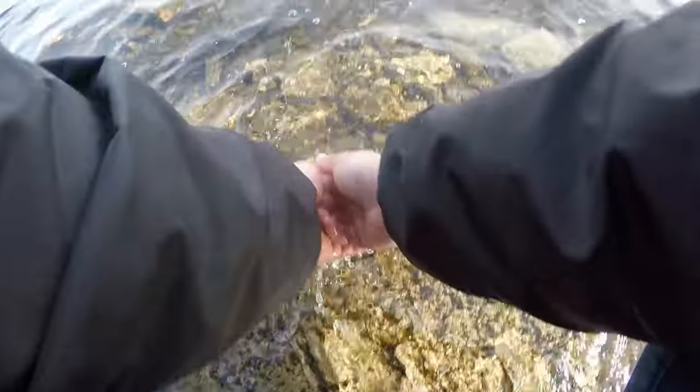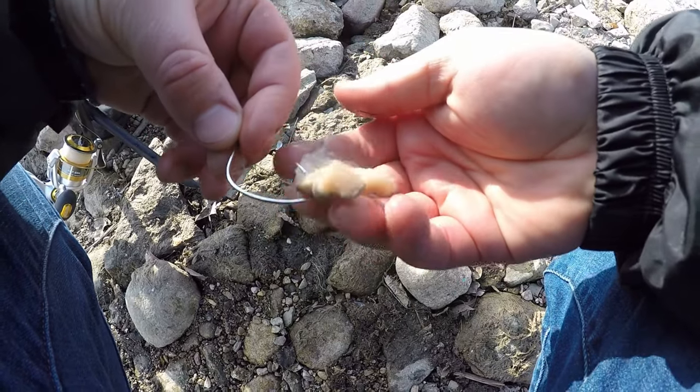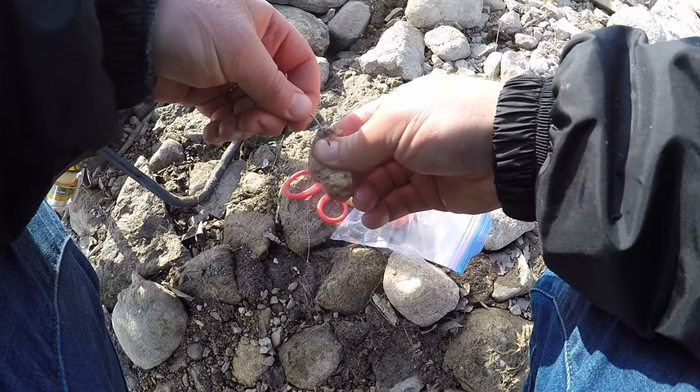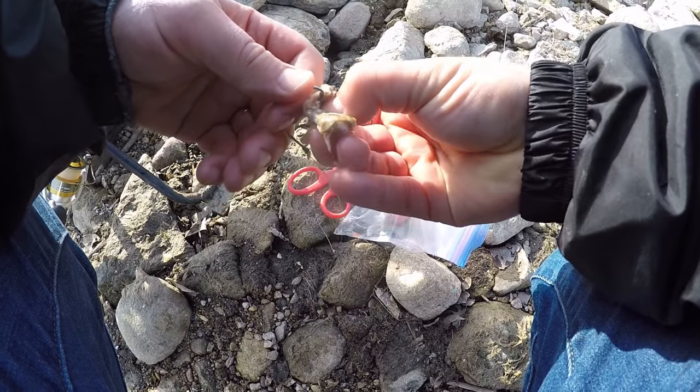I was intending on keeping fish today — I even brought my bucket — but I just changed my mind. I could probably catch another fish on this same bait, but I've just got a little bit left and it's probably not going to be any good by the time I get home, so I might as well put some fresh stuff on.